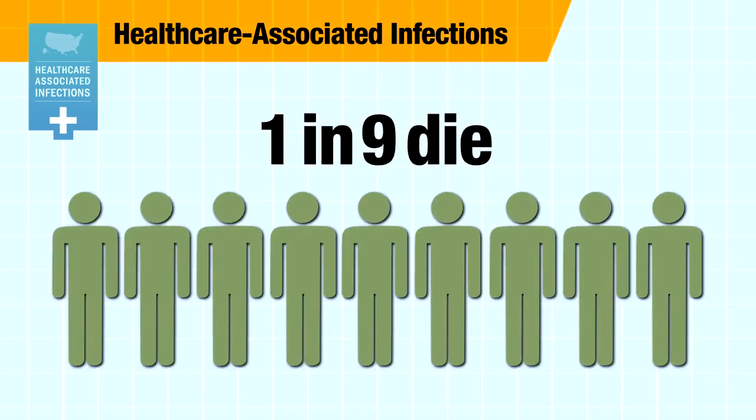One in every nine patients who gets an infection will die during their hospitalization.